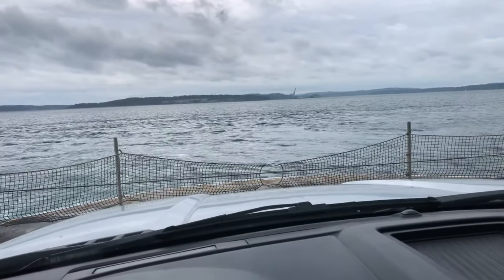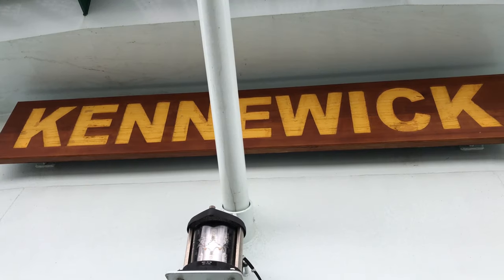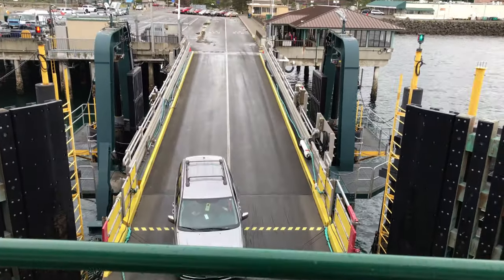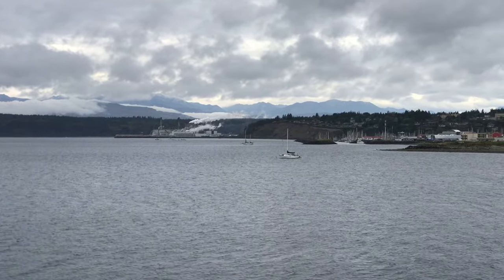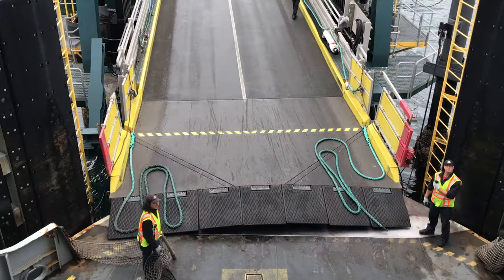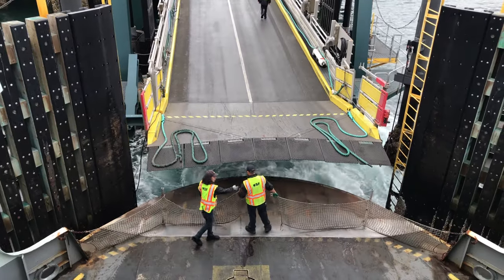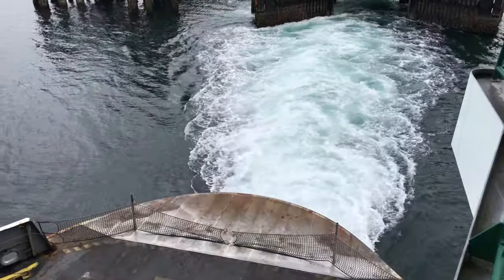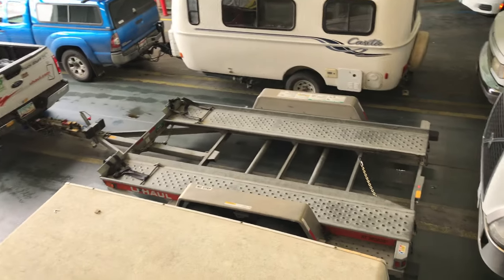Front row seat on the ferry. This ferry boat's named the Kennewick. Next stop, Model A.